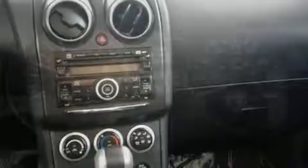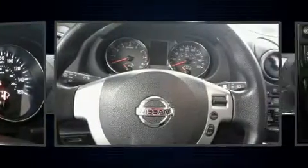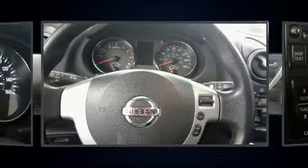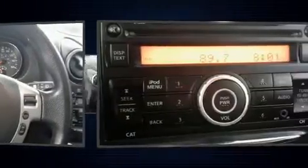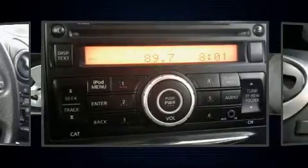Nissan also prioritized safety and security by including dual front impact airbags, head curtain airbags, brake assist, and four-wheel disc brakes with ABS. Electronic stability control stands out as a technologically savvy innovation, keeping you better connected to the road.